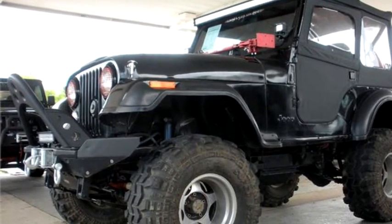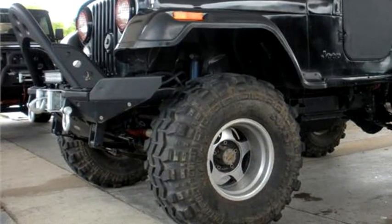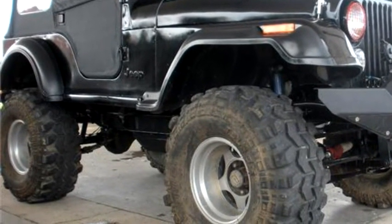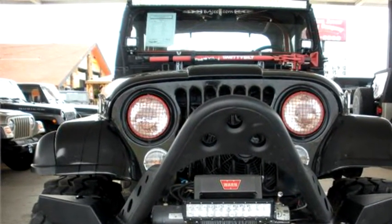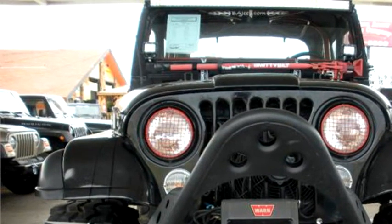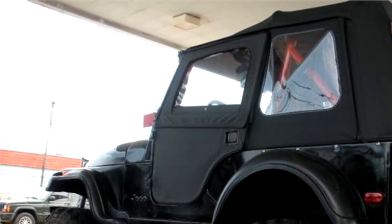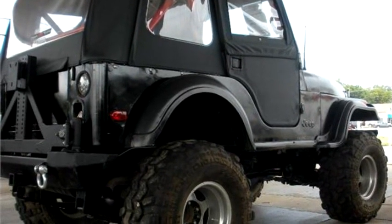Broken Arrow company proudly presents this 1979 Jeep CJ-5. The body style is sport utility vehicle, it has two doors, transmission is automatic, drivetrain is four-wheel drive, exterior color is black, interior color is black. It has an eight cylinder engine, engine size is 5.7.